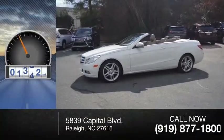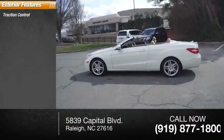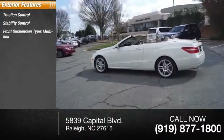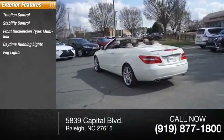This vehicle has less than 40,000 miles. Here are some of this vehicle's great options: traction control, stability control, front suspension type multi-link, daytime running lights, fog lights, and braking assist.